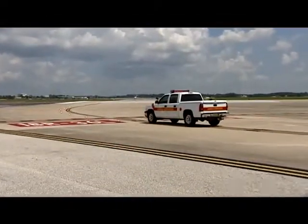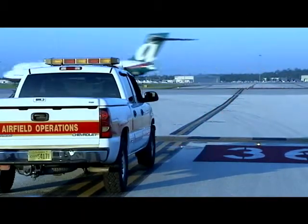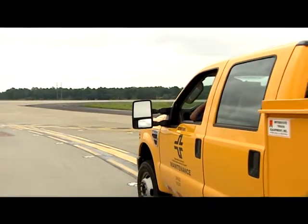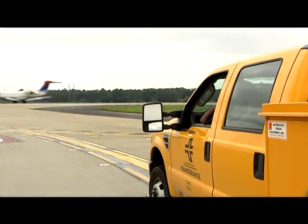Red in-pavement lights illuminate when it's not safe to enter, cross, or begin takeoff on a runway. These lights are designed to reduce the number of runway incursions without interfering with normal and safe airport operations.